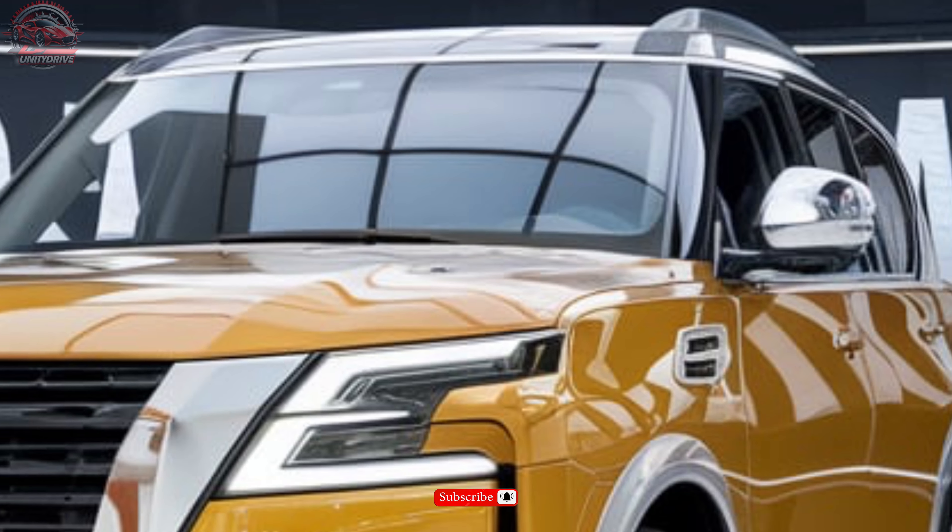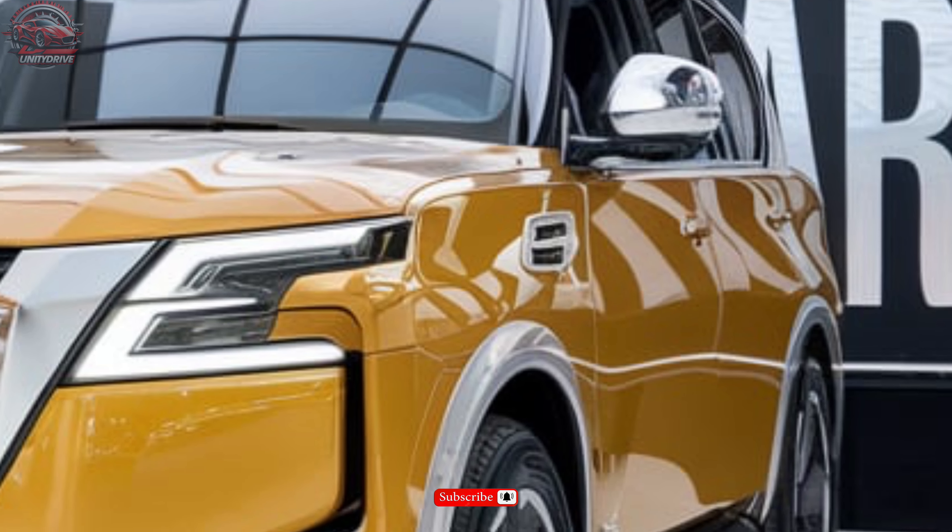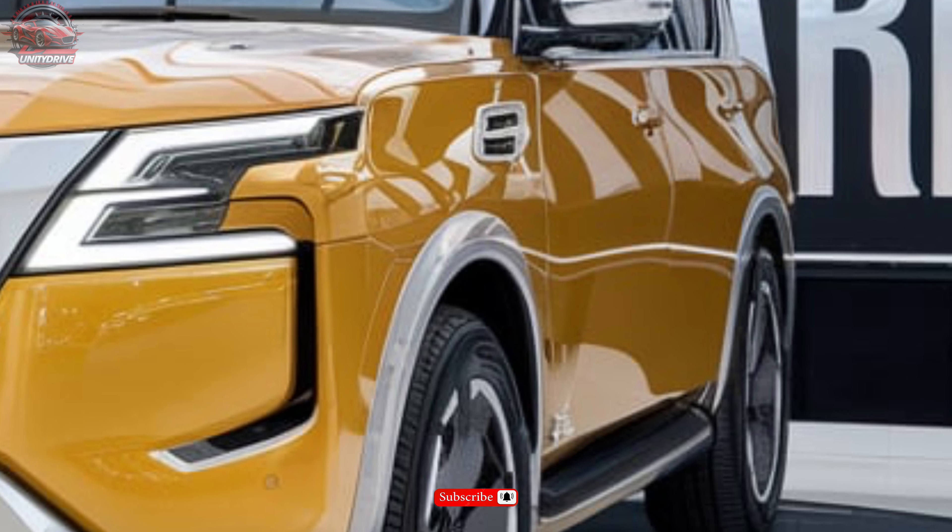Experience the ultimate blend of power, luxury, and innovation. The 2025 Nissan Armada. Drive beyond expectations.